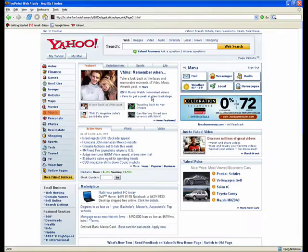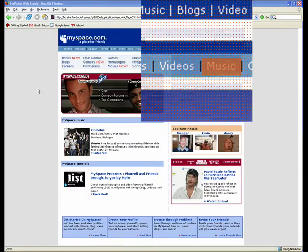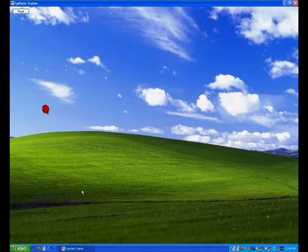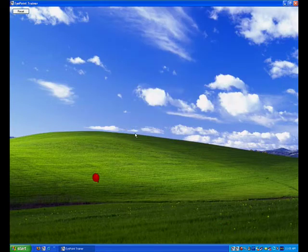In the first study, users were asked to navigate through a series of web pages which had only one link clearly highlighted in orange. In the second study, users were asked to click on a red balloon which moved to a new location each time the user clicked on it. In the third study, users had to click on a red balloon and then type the word shown to them before proceeding to the next trial.